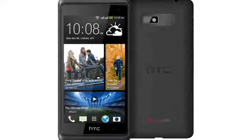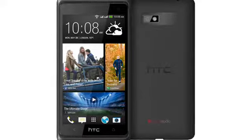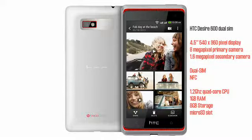It isn't the first dual SIM device from HTC, but it is the most powerful we've seen so far. The dual SIM functionality is the main selling point of this device, but it is a decent enough Android handset with an 8 megapixel primary camera with 720p video capture capabilities, a 1.6 megapixel secondary camera, 1GB of RAM, 8GB of internal flash storage plus a microSD slot, and NFC support and all the usual Android features on a device running Android Jellybean with HTC Sense and HTC Blink on top.